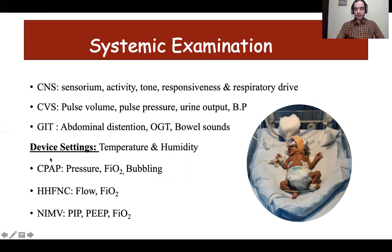For CPAP, one needs to monitor the CPAP pressure and the amount of FiO2. For bubble CPAP, there should be continuous bubbling both during inspiration and expiration, with flow just enough to ensure that. For HHHFNC, monitor the flow and FiO2. If the baby is on non-invasive mechanical ventilation, one needs to monitor PIP, PEEP, FiO2, and rate, just like mechanical ventilation.